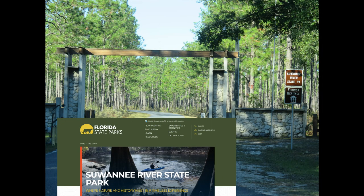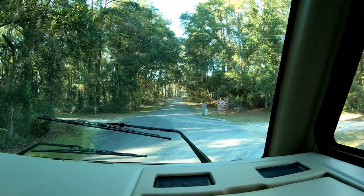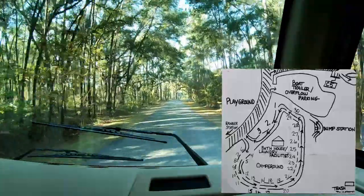Suwannee River State Park is really nice. It's located between Jacksonville, Gainesville, and Tallahassee. We just got in the park and we're looking for campsite number nine.